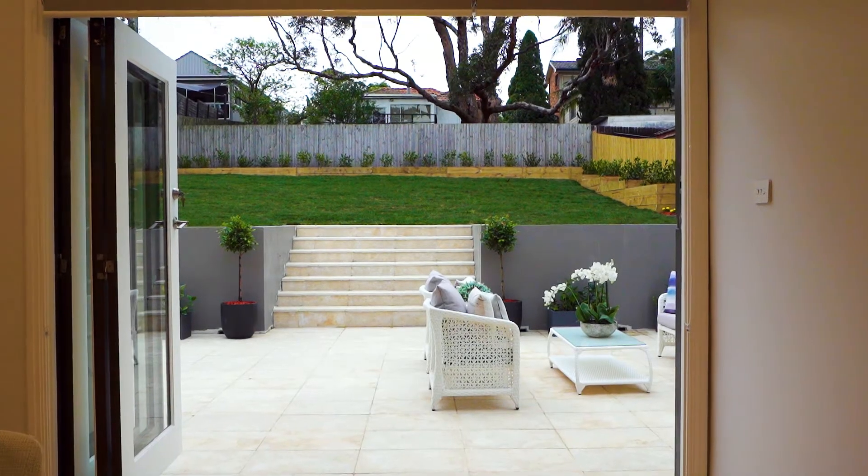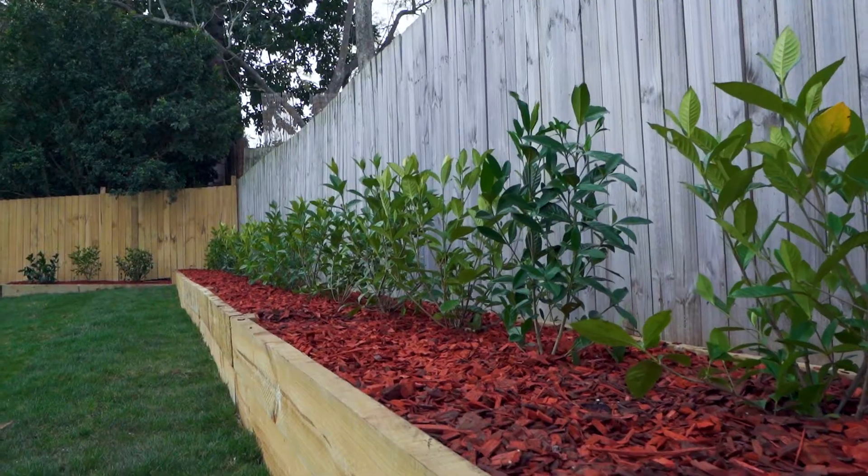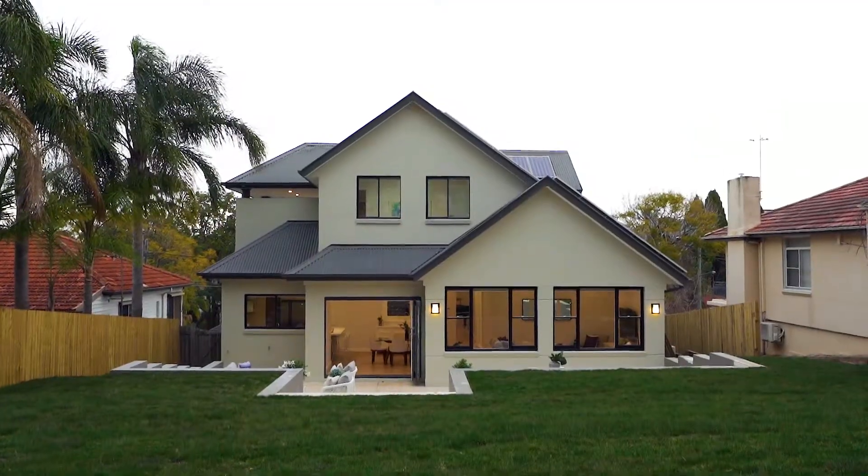The property flows nicely to a rear alfresco area which steps up to an enormous level rear yard, which is perfect for the kids playing all year round.